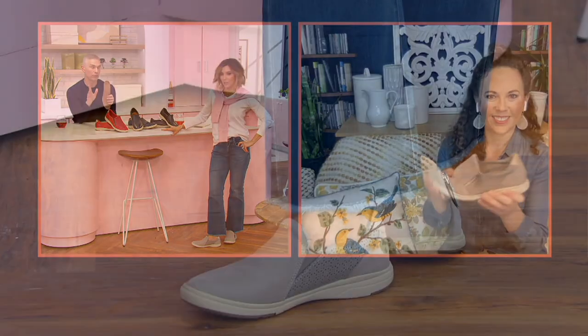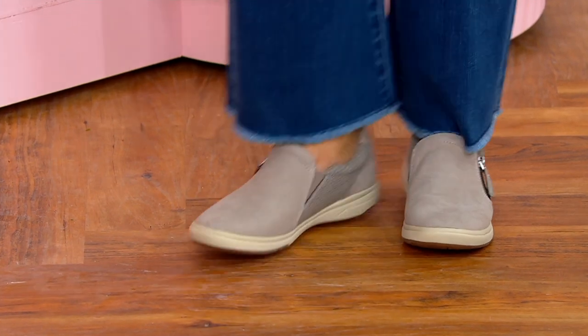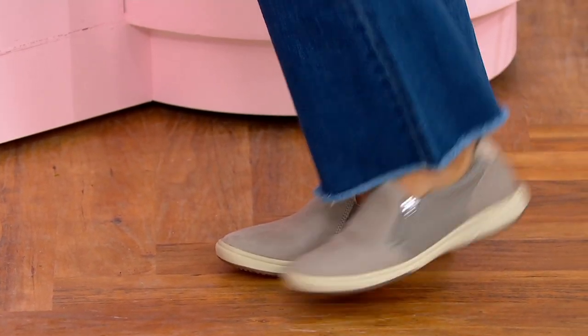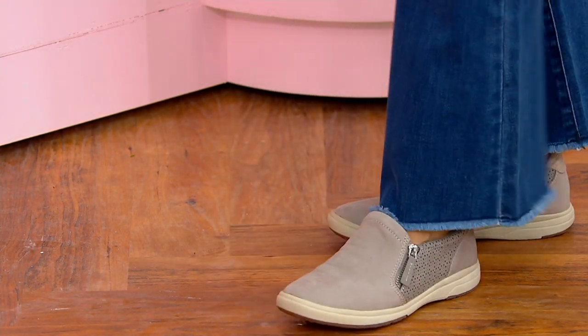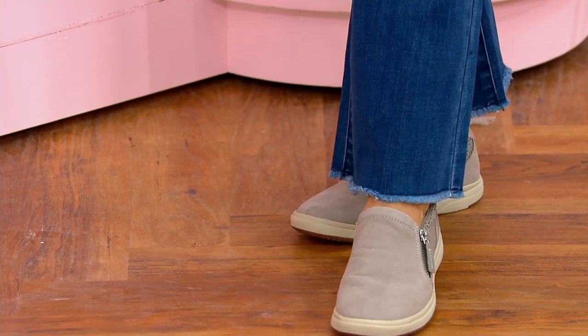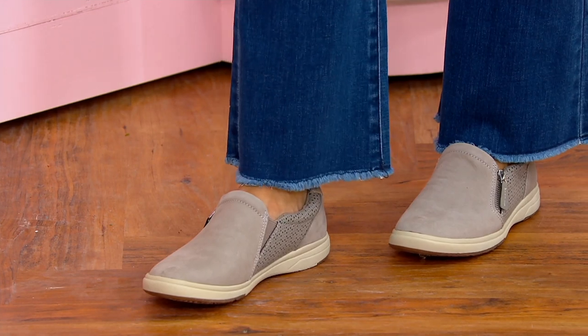We already have 500 orders placed. If you want these, please order them — they're brand new today and they're going quickly. Amy's wearing them in the graphite. They're adorable. I love them too. They're so stylish. Sometimes sneakers only feel sporty — these feel a little bit more of a fancier, stylish vibe.